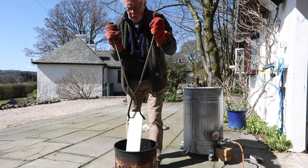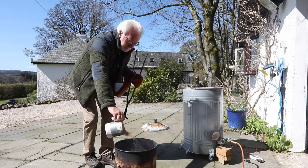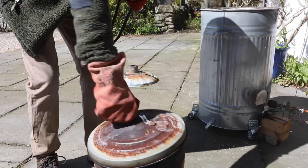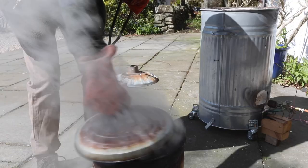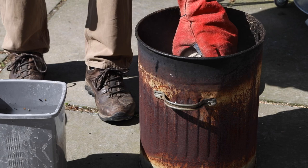When the piece is very hot, it's taken out and placed in a bucket with wood shavings. This is where the element of chance happens, as the glaze cracks and the smoke works its magic.